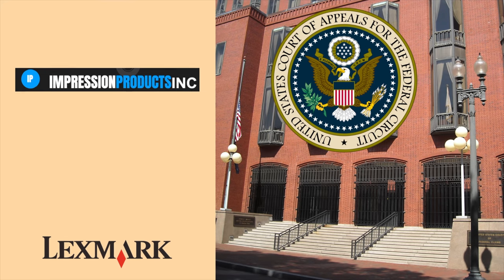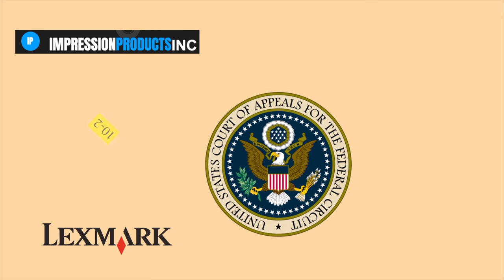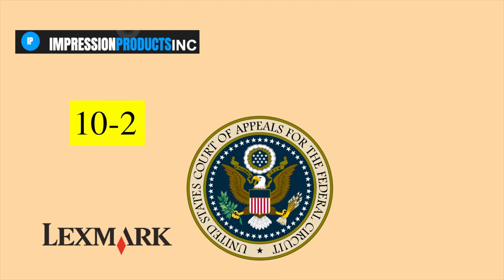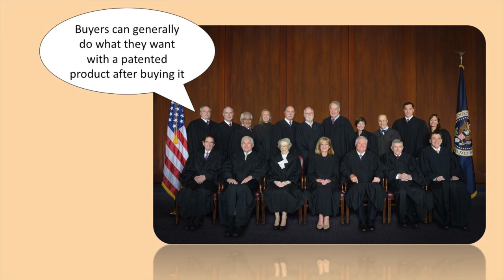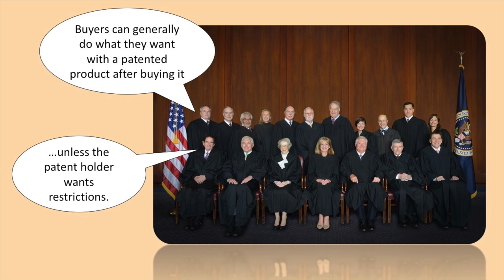It ended up in the Federal Circuit of D.C. They voted 10-2 in favor of Lexmark for both parts of the case, using two other Federal Circuit cases to back up the ruling. That said, they said buyers generally could do what they want with a patented product after they bought it, but if patent holders wanted restrictions, they should be respected.